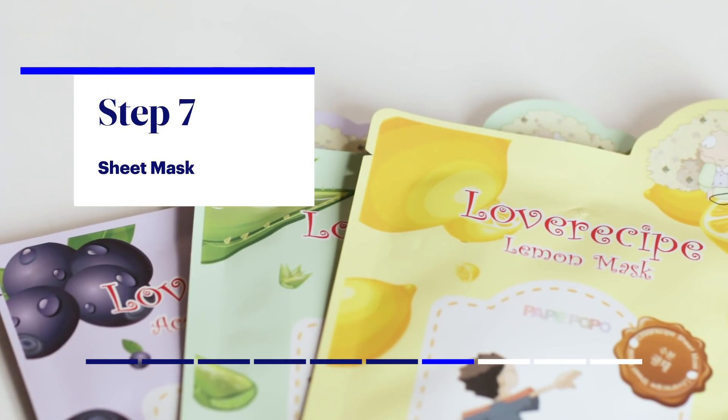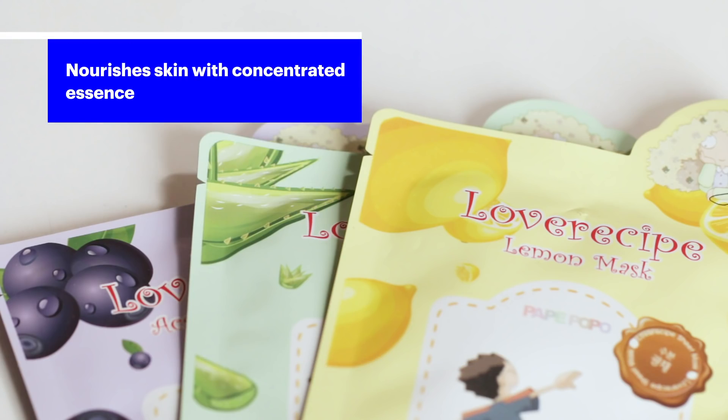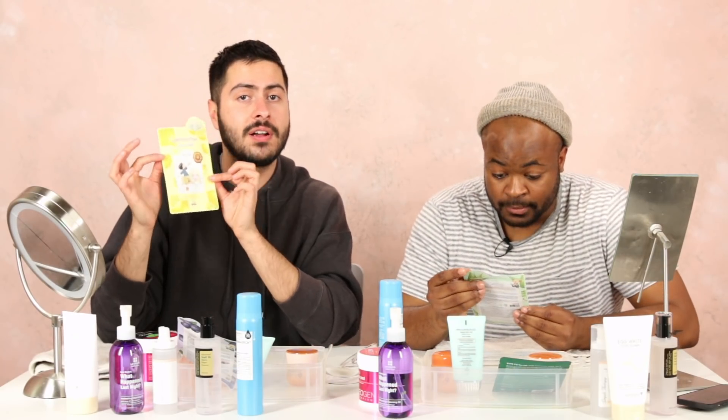Sheet masks are the quintessential K-beauty item. We say sheet masks at least once a week. I'm excited about this because it's very popular on Instagram amongst my female friends — that hashtag self-care. This screams, 'I love me.' This is very like, if you want to go incognito. She goes here but she's keeping her face moisturized. I meditate when I do this normally.